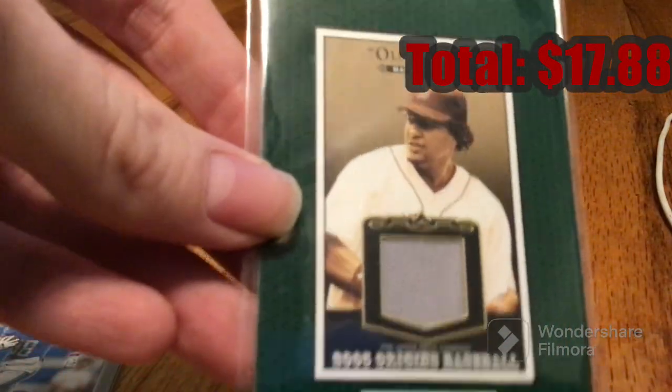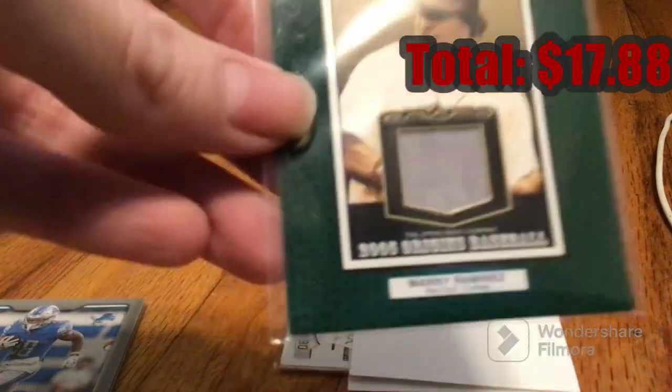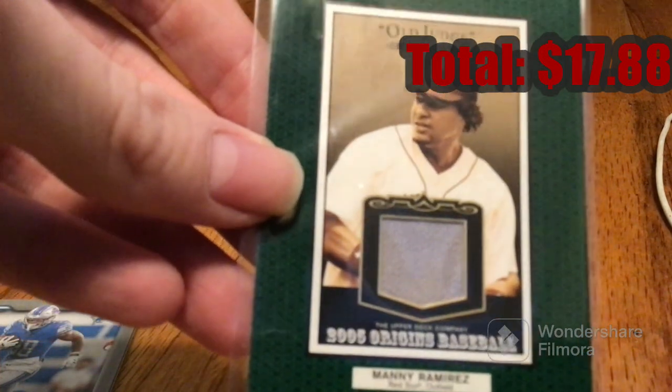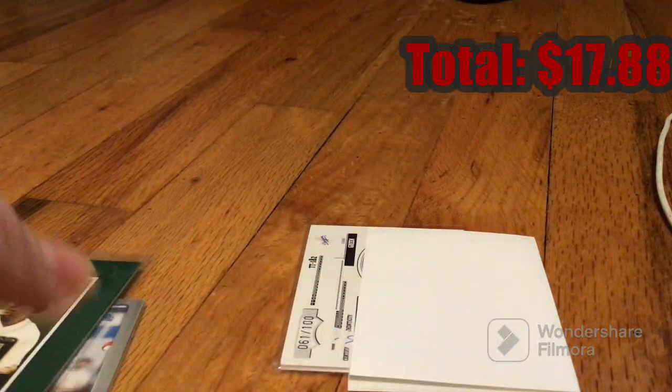Well, he kind of never won a World Series, but that's okay. This is why he's the greatest player in history. Nice! Look at that feel. Look at that texture on the patch — it is wonderful.